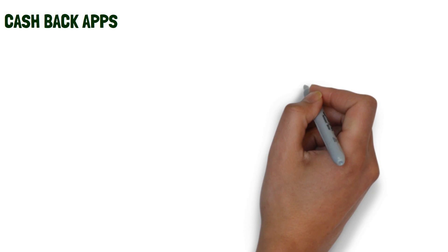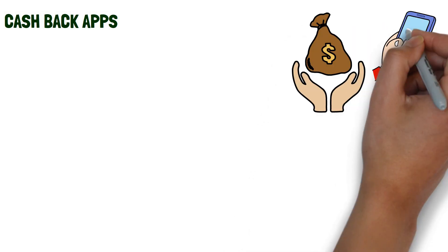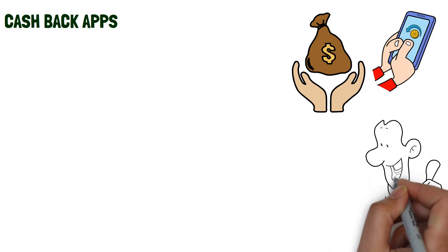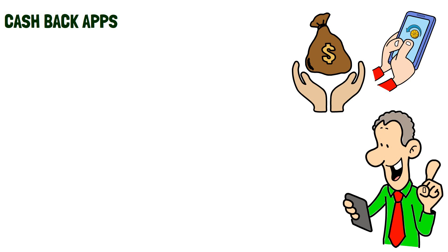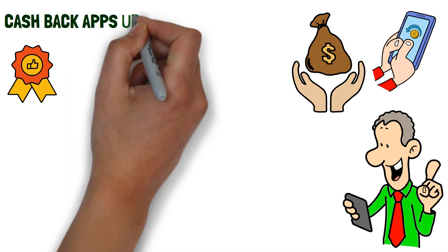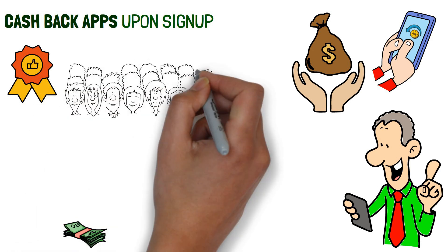Cashback apps. One of the easiest and most effective ways to make money from your phone is to take advantage of cashback apps. These apps allow you to earn cashback on purchases you make every day. Many of these apps also offer exclusive discounts and rewards upon sign-up. With some apps, you can even earn cashback on purchases made by your friends, family and co-workers.